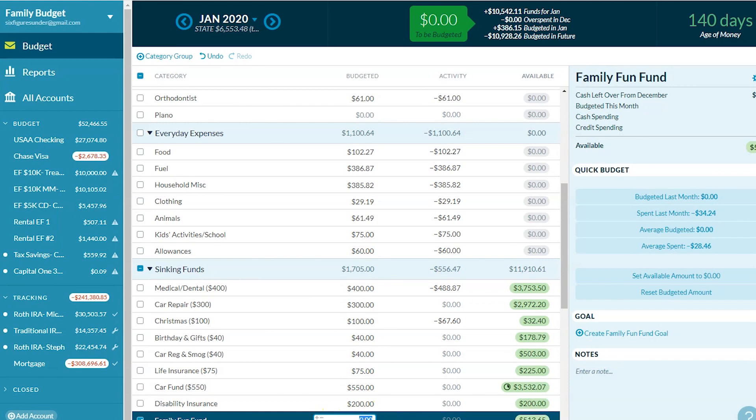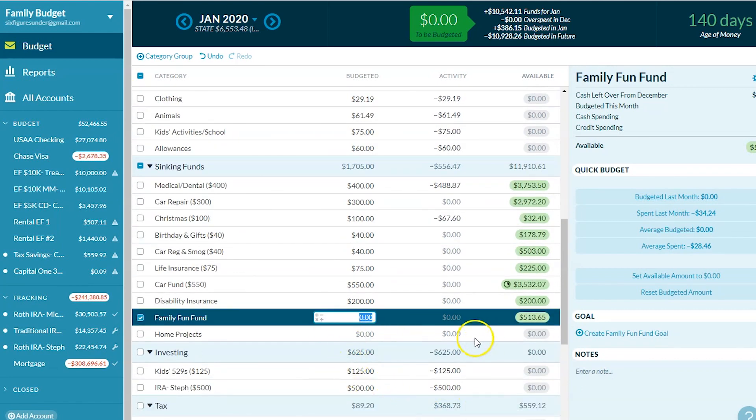Family fun fund — we didn't put anything there and didn't spend anything from there. Same with home projects.